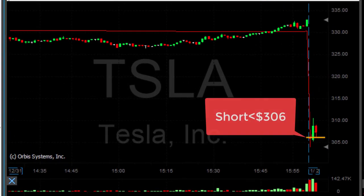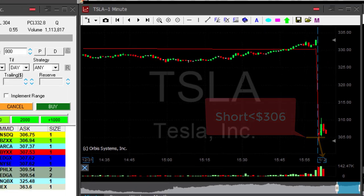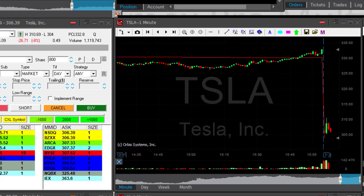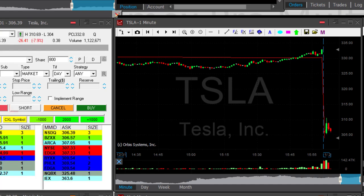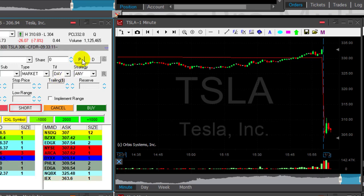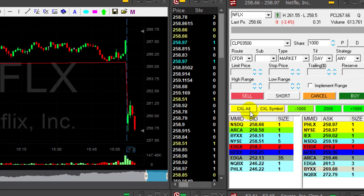I'm looking for Tesla to move under 306, because that would be the point where I think it's going to fail to move higher. There are a lot of buyers who love to buy stocks that are down, especially Tesla — it's a huge mistake. We're getting close to 306. Once it moves under, I'm going to click that button. Going short 800 shares. Now I'm short Tesla, expecting it will continue from here down.